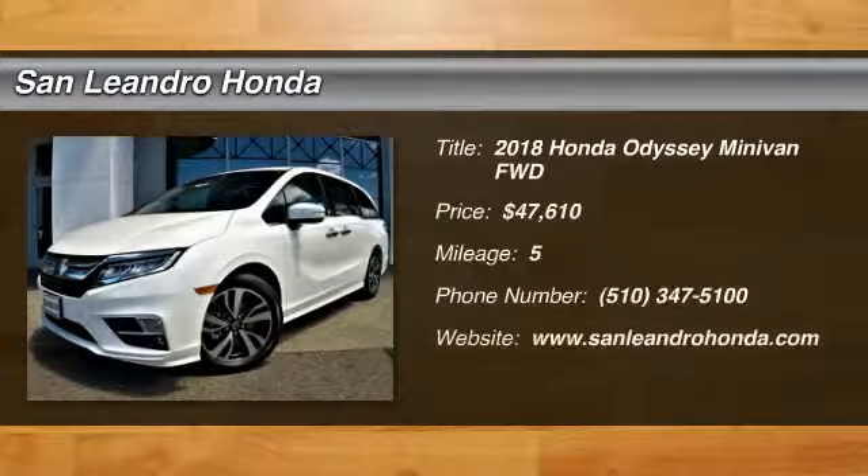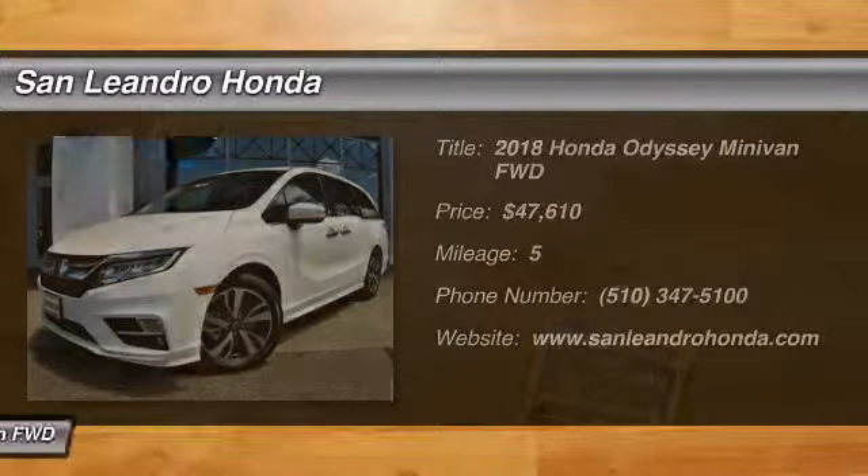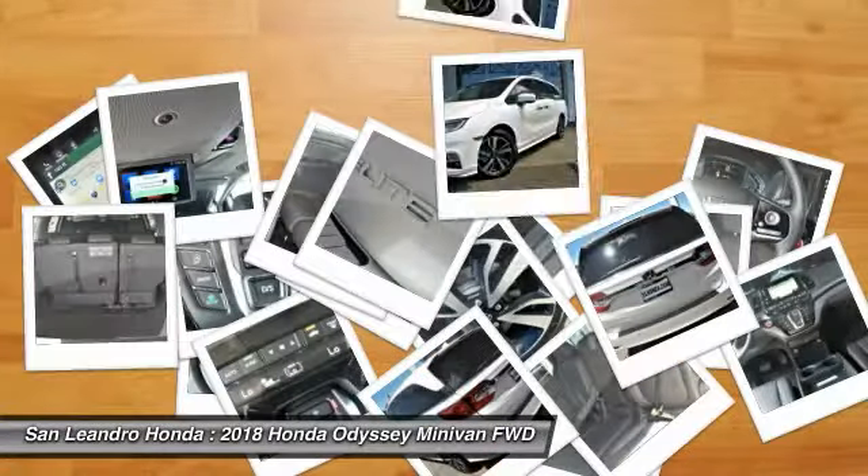Local new Honda dealers inventory in San Leandro, Oakland, Hayward, Alameda, Castro Valley, Union City, Fremont, and the San Francisco Bay Area.